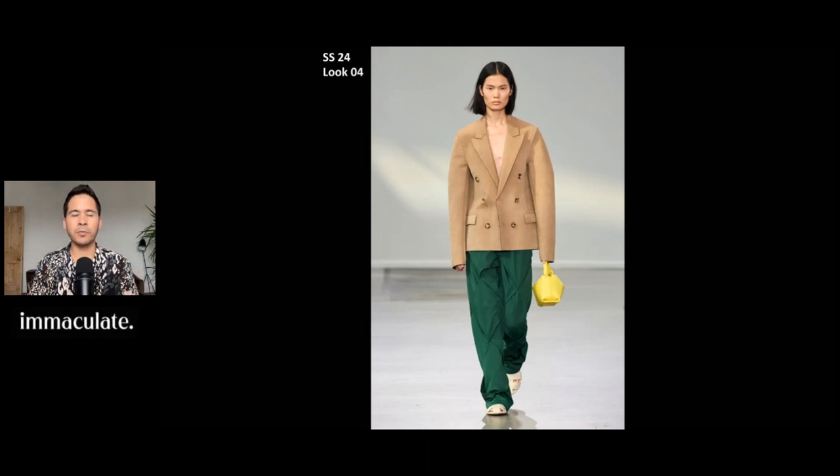Next, this blazer was absolutely beautiful. I love the color of it and the way it's combined with the green pants. It looks to be made out of suede and it really doesn't have a lot of movement. This is something we saw from Loewe collections that Jonathan Anderson has done in the past. He just really loves to play with silhouettes, movement, and perceptions. He's a master at that. I think the silhouette looks great and I love the color combination. This is a great outfit.